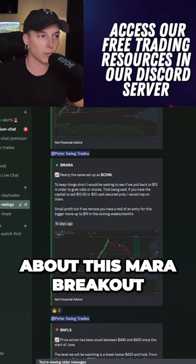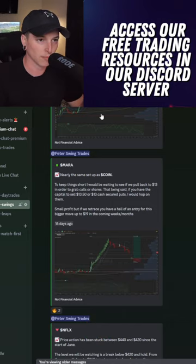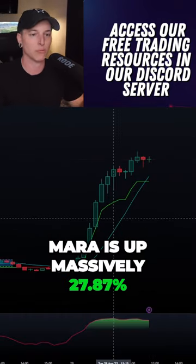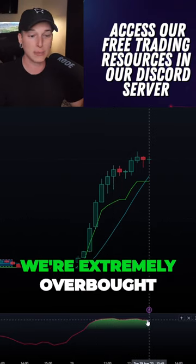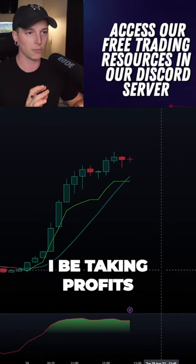I've been posting about this MARA breakout since all the way back on August 13th within our community. Finally today MARA is up massively 27.87%, and even though we're extremely overbought on the RSI, a lot of people are asking: where should I be taking profits?